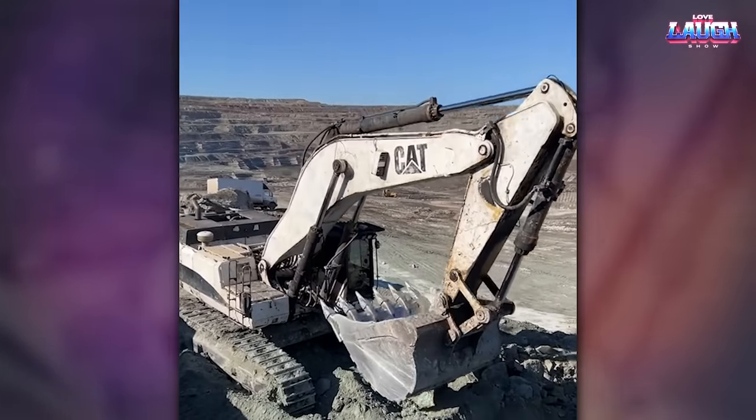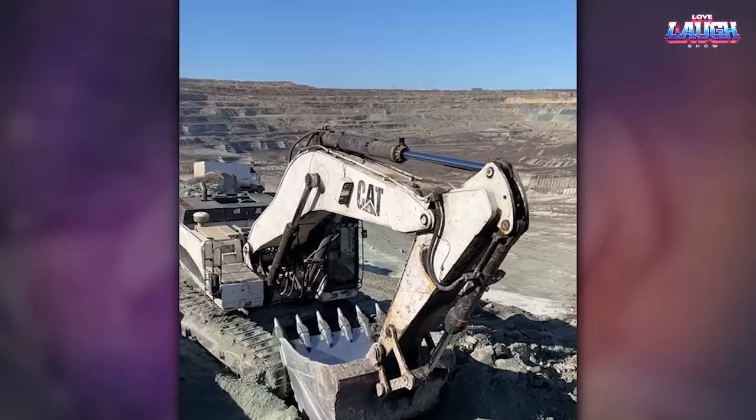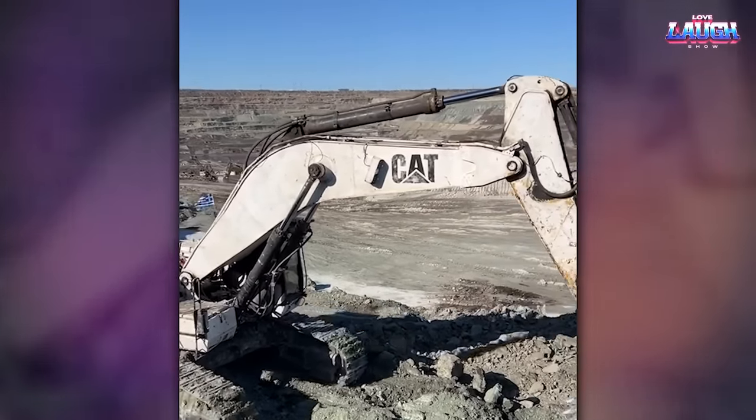I also offer you to feel the size of an excavator in front of a dump truck. We are nearing the end of the video. Soon, I will show you the monster of the industry.